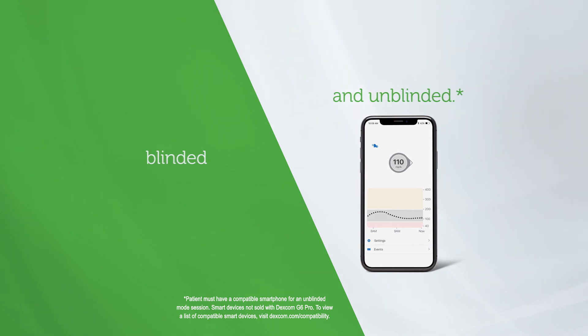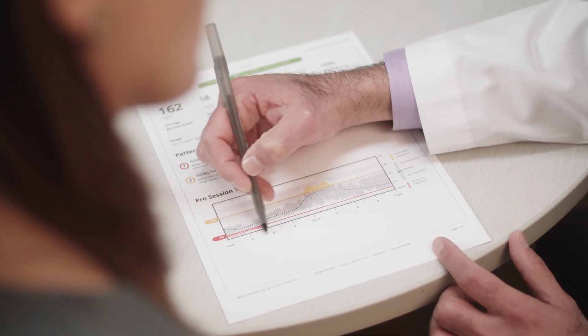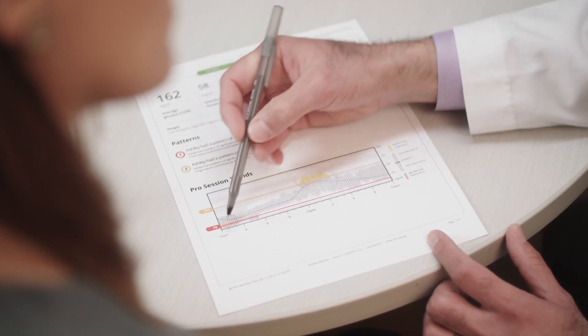If we use the unblinded mode, you're going to be able to see your readings in real time. If we use the blinded mode, you're not going to see the readings at that time — we're going to be able to go over them at a later date and give you the information in a clinical setting where we can package the information in a way that really works well for you.